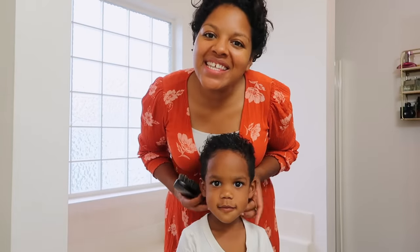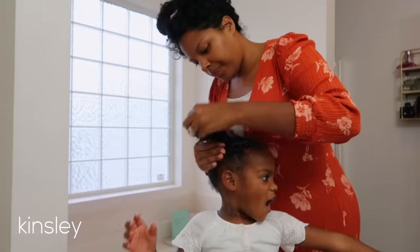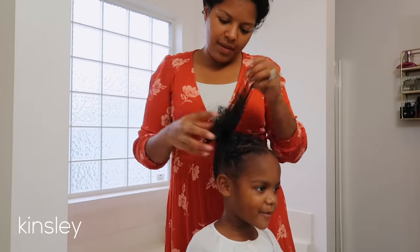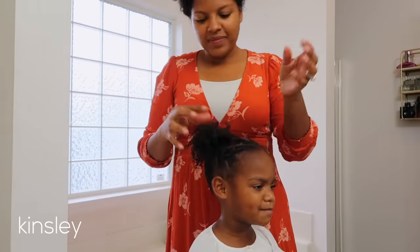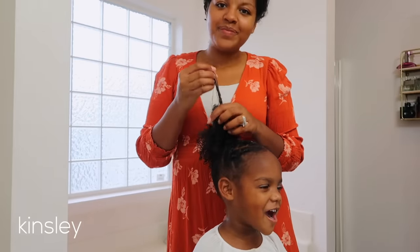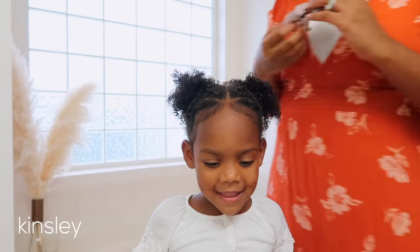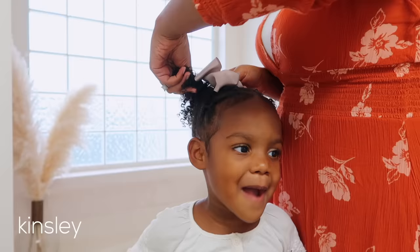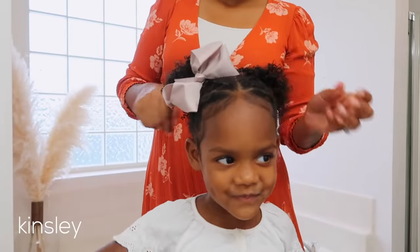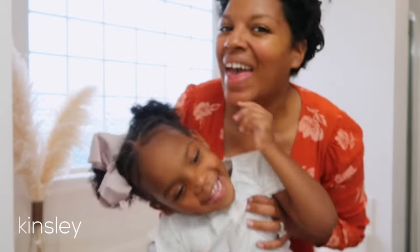They look so handsome. They say, hurry, you're ready for school. They look so handsome. You're so cute. I love you.